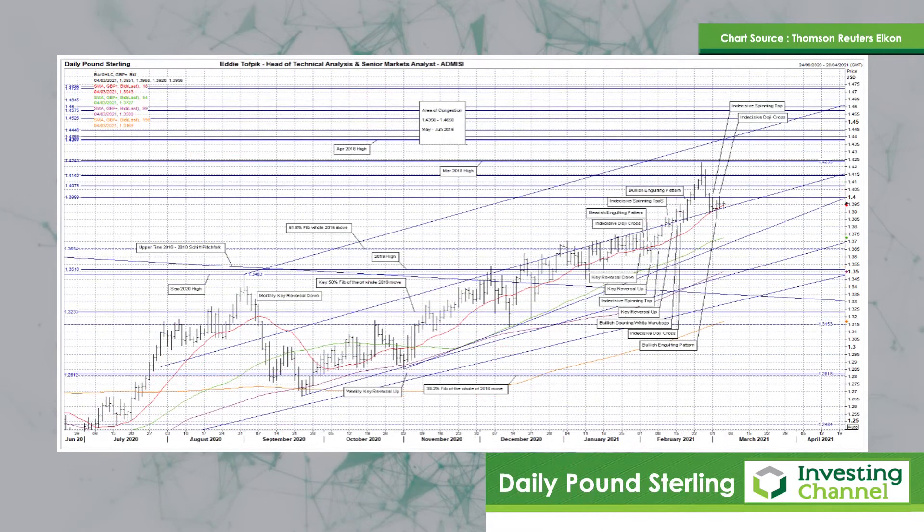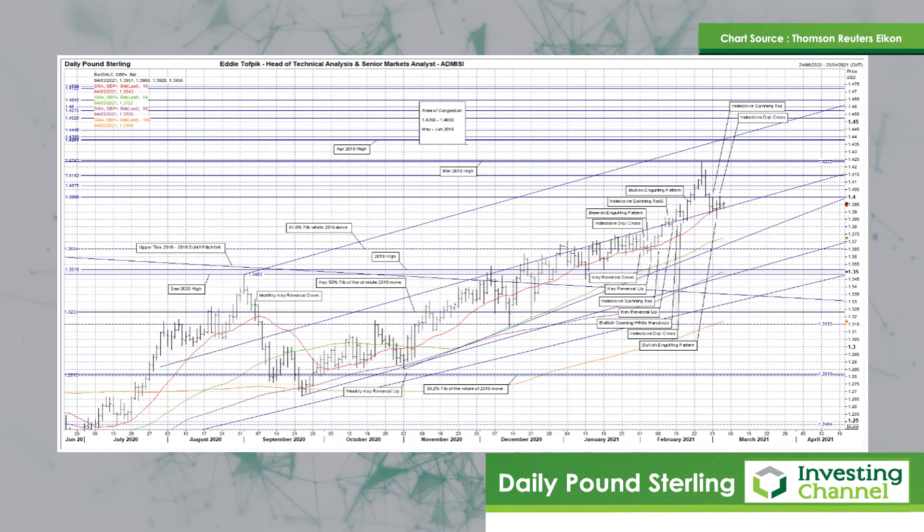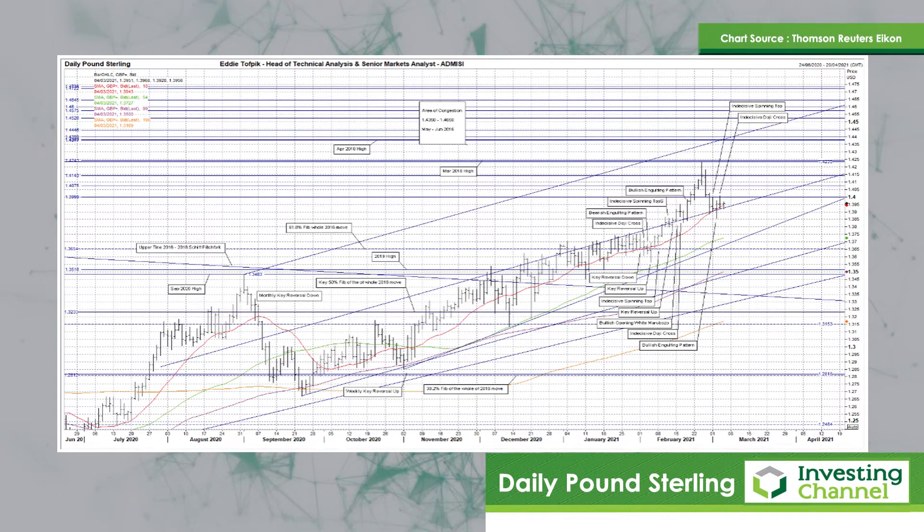The next chart to look at is cable, aka sterling against the US dollar. A higher though still indecisive doji cross yesterday, in part a follow-on to the previous session's bullish engulfing pattern. It was a perfect example of where the market has gotten itself caught — in between the rising combination of the short moving average currently at 139.43 and the more important middle time currently at 139.26 of the late June to late September 2020 bullish shift pitchfork.